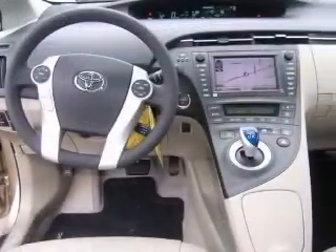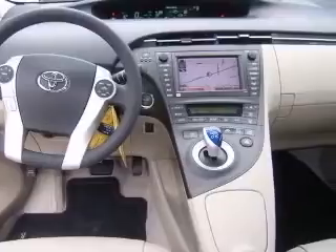In-dash cruise control, electric motor, external temperature display.